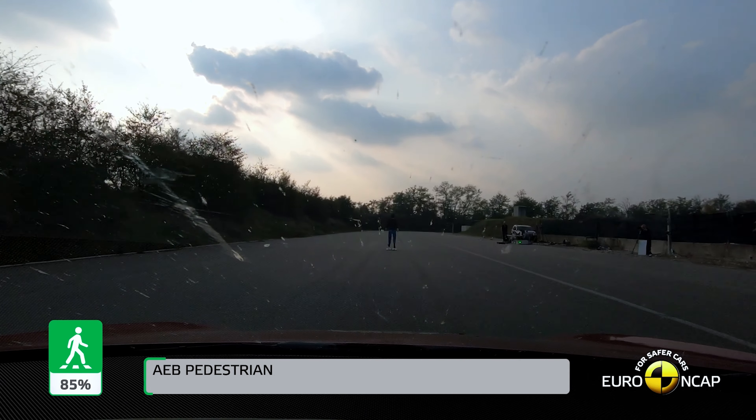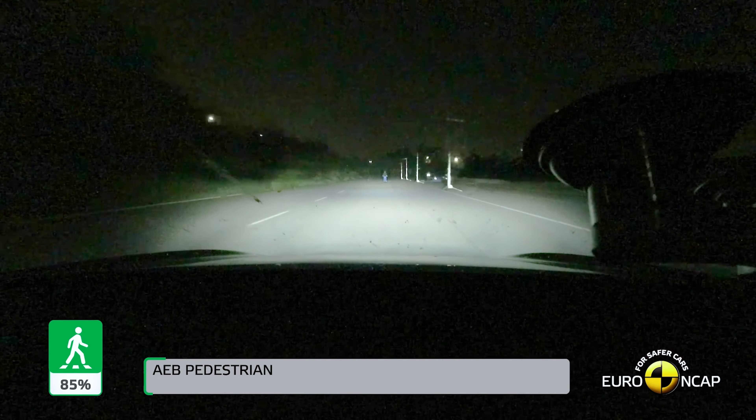This second part of the test evaluates the car's ability to avoid collisions with people and cyclists.